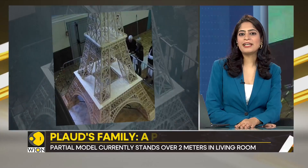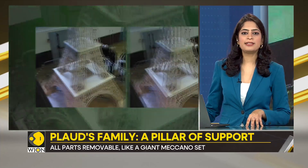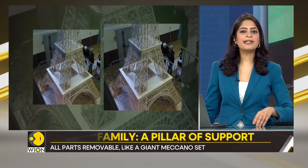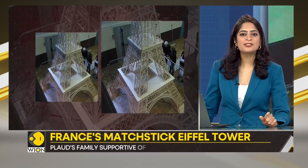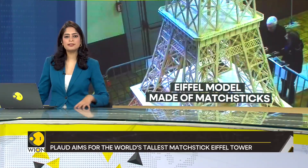In a town in France, Richard Plod, a 47-year-old council worker, is creating history by building an Eiffel Tower one matchstick at a time. But why matchsticks, you ask? And why the Eiffel Tower specifically?